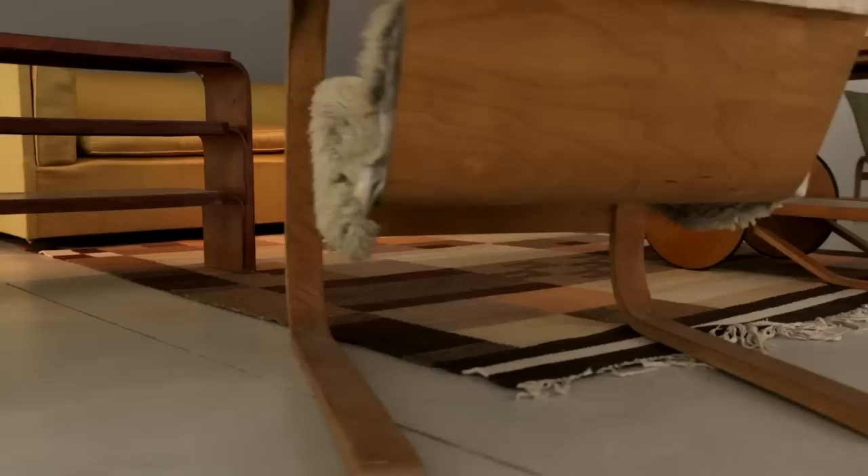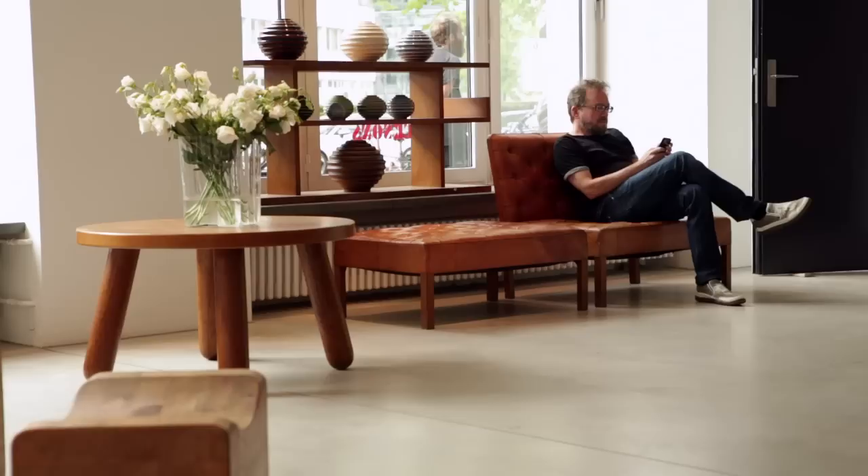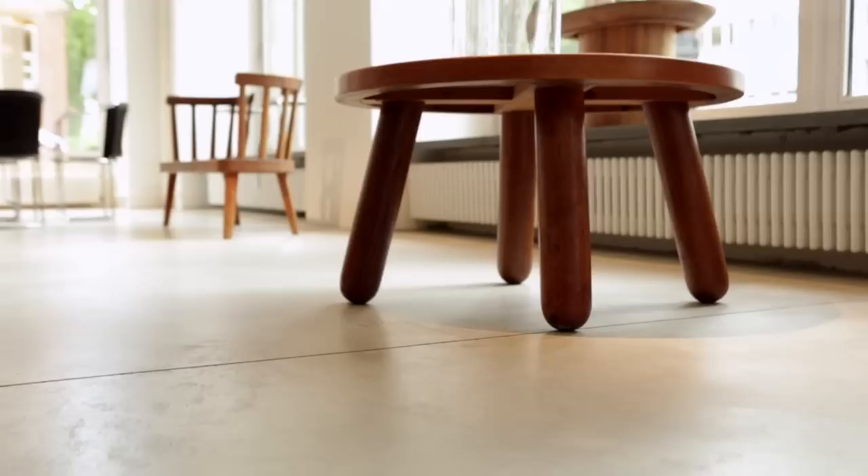What is very interesting is that the pieces from the thirties and from the different Scandinavian countries really show the different approaches. We have a table from Otto Fäger, the Danish cabinetmaker, and this piece actually is really the start of the organic design that developed into the 1940s.